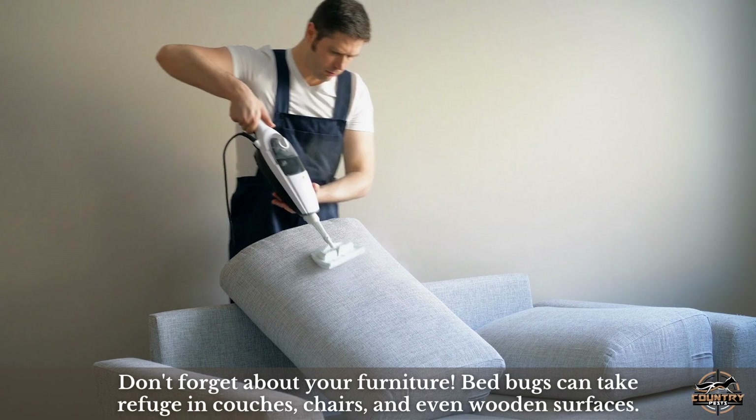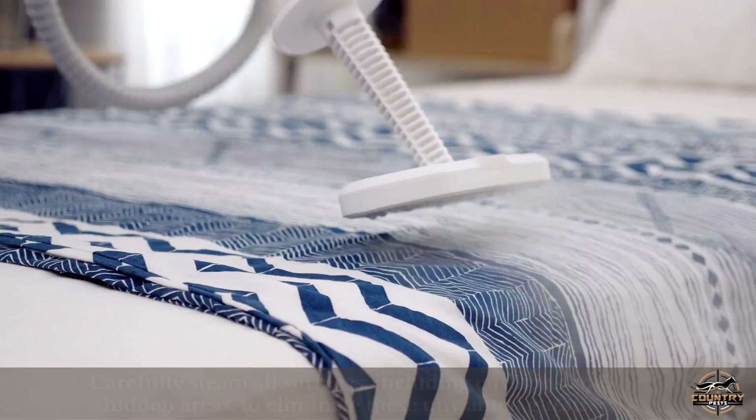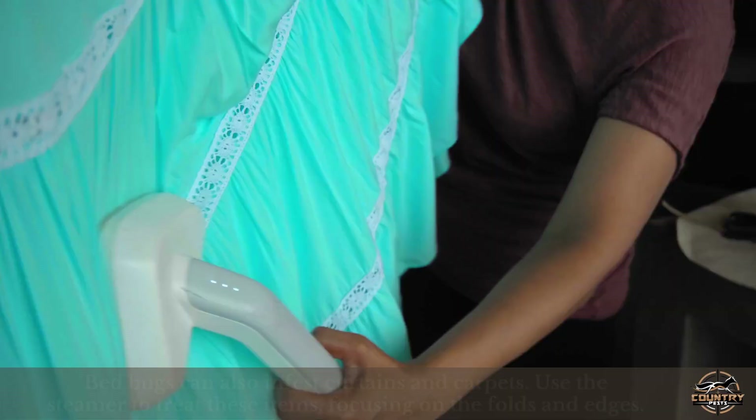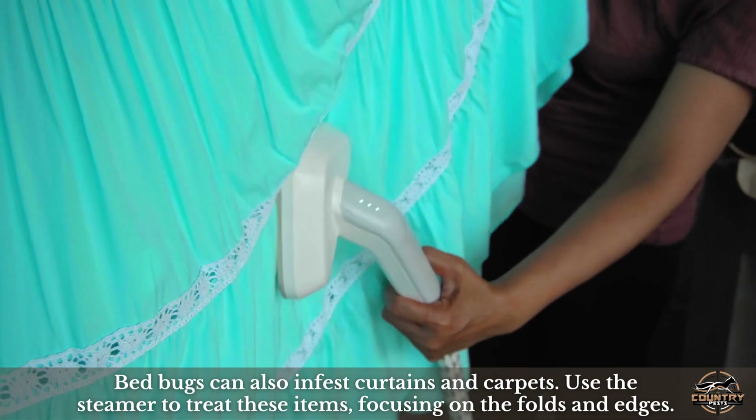Don't forget about your furniture. Bed bugs can take refuge in couches, chairs, and even wooden surfaces. Carefully steam all surfaces, including cushions and hidden areas, to eliminate these unwanted guests.